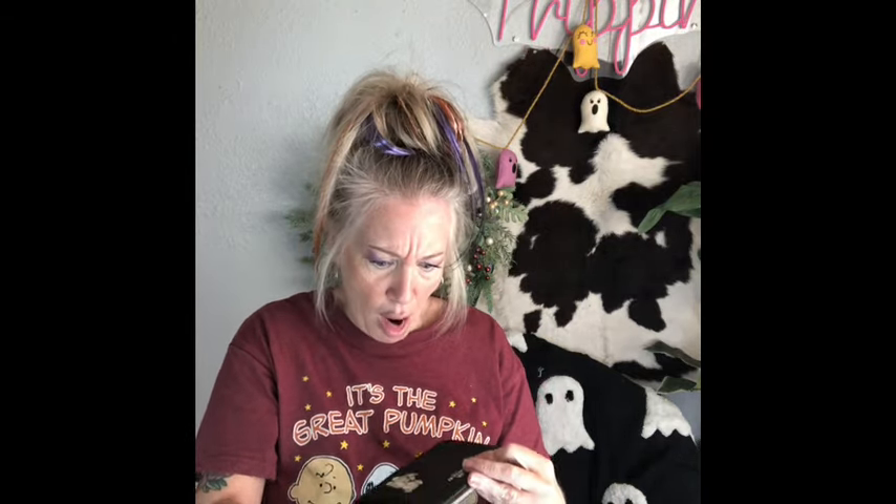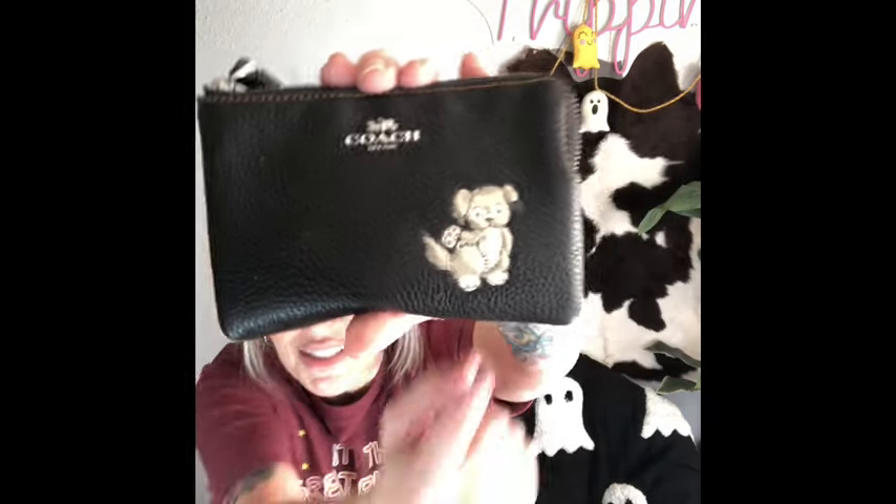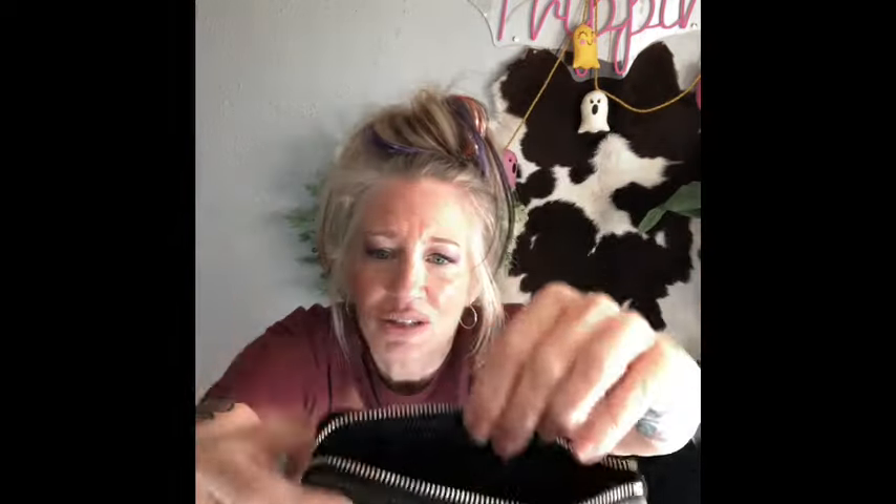This is a Coach bag with a puppy dog on it - that looks like my babies! I've never seen this one before. It looks like a mix between my two babies, Pixie and Samoa. Samoa just jumped up! Again in brand new condition - so adorable, Coach.